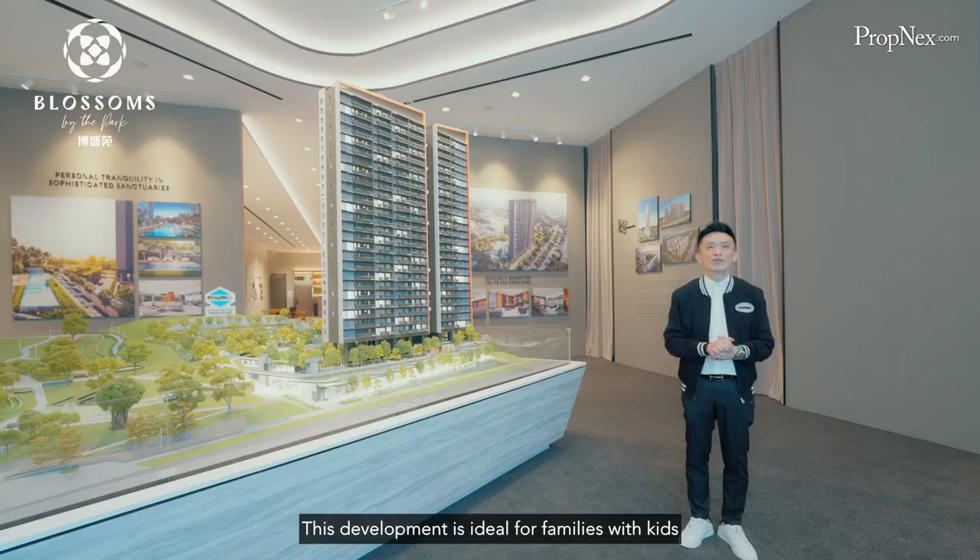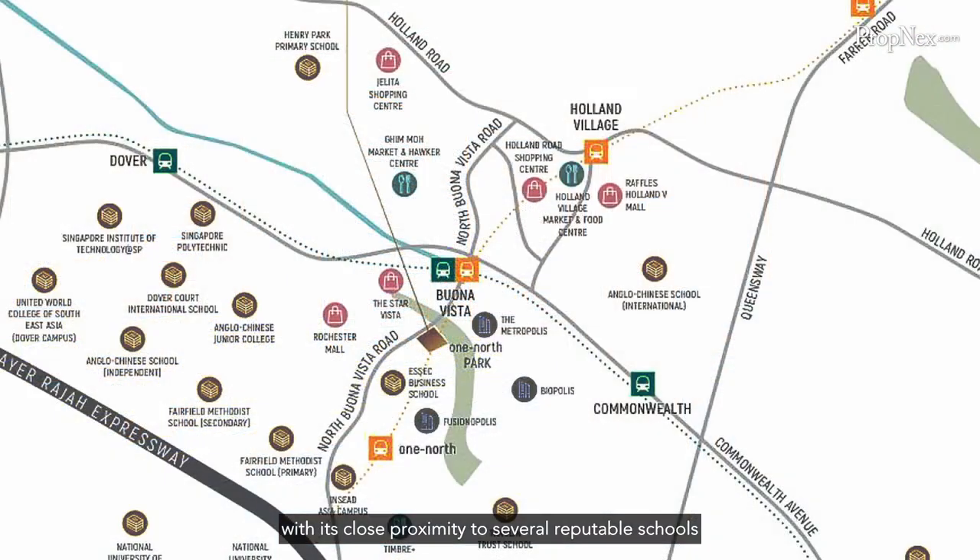This development is ideal for families with kids, with its close proximity to several reputable schools such as Fairfield Methodist School, Henry Park Primary and Tanglin Trust School.